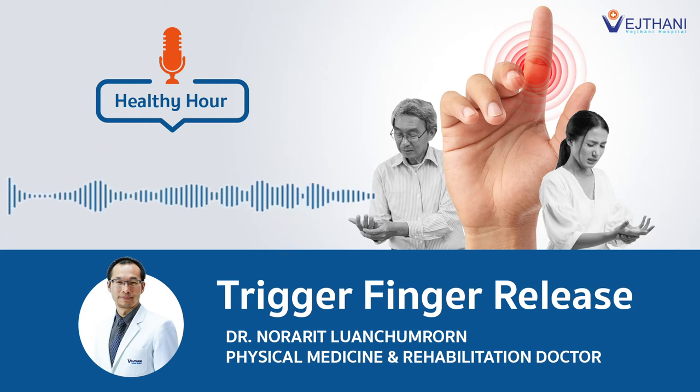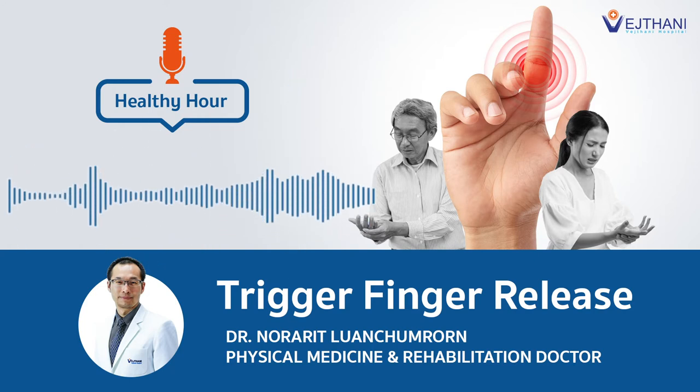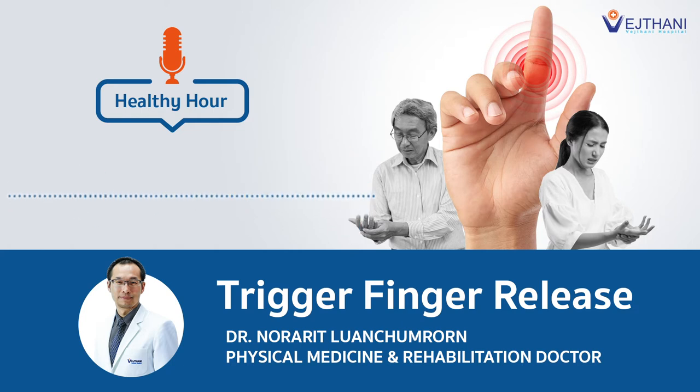If the disease is in an advanced stage and fails non-surgical treatment, we consider surgical treatment. The surgical treatment for trigger finger aims to cut or release the pulley that is constricting the tendon. In the conventional approach, we make an incision in the skin of about one centimeter and release the pulley. We call this open trigger finger release.